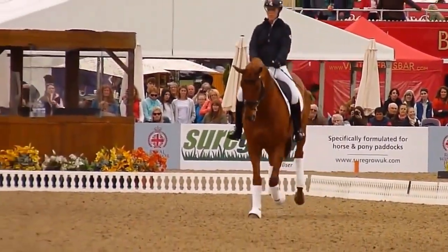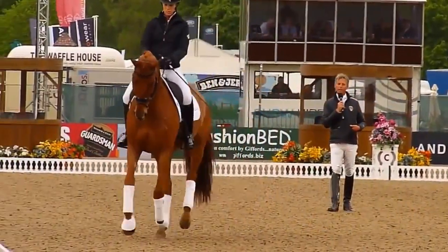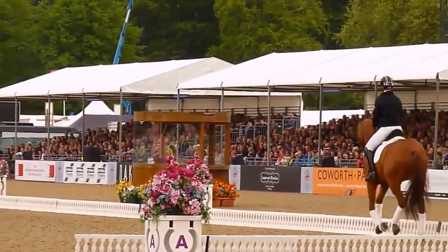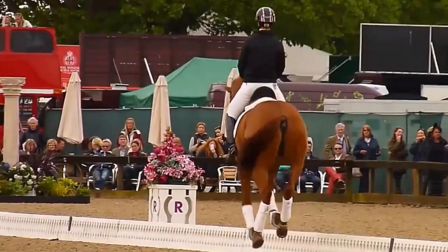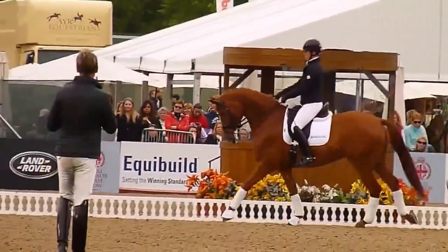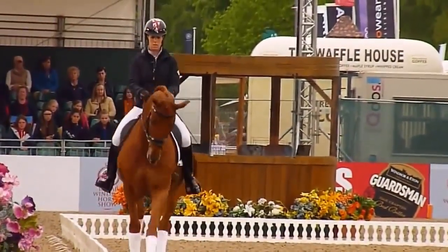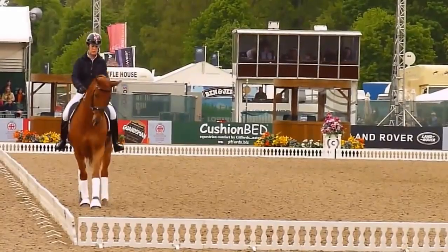Now we're going to look at the flying changes. In tonight's test you'll see flying changes every second stride and every stride. We'll have a look at the two-tempi changes first. Look at the ground she's covering here. She's being very brave because she's not in a competition. But even in dressage, when you do a test the judges will reward you if you're brave — there's no good just going without mistakes. Look at the push forward, the lift, no mistakes. I think we can give that a round of applause.